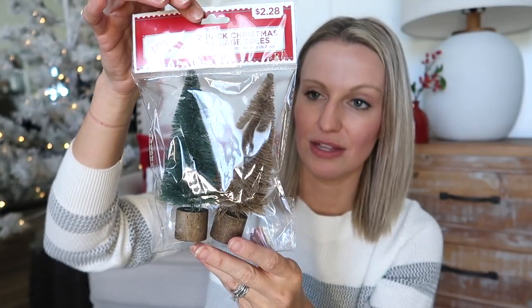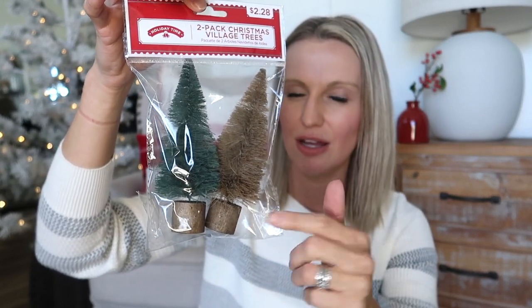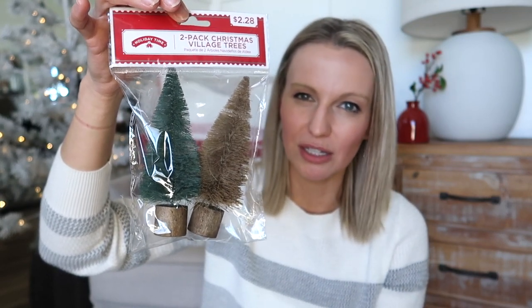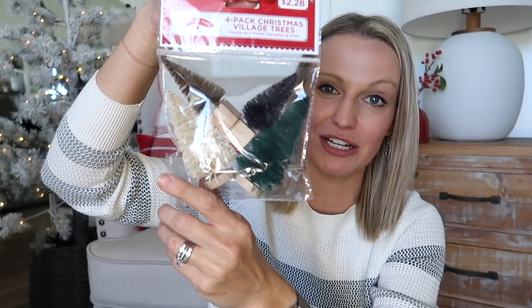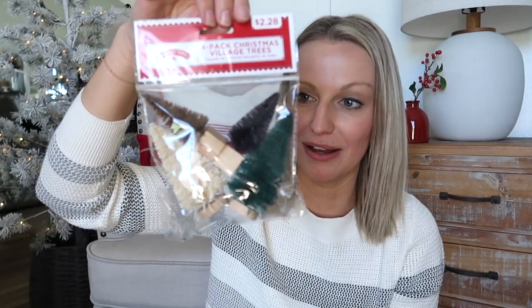Our Walmart is not fully stocked yet, but I managed to pick up a couple of things. In their Christmas village section I found these bottle brush trees — I got two bags in different sizes. They were each $2.28. I love the color: one is a brownish type color and the green color is very almost vintage-looking. It's a two-pack of the larger ones, and then they also had a variety pack. These are great filler pieces for tiered trays, and the kids always steal them too.